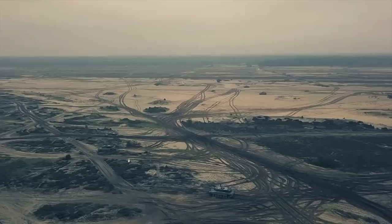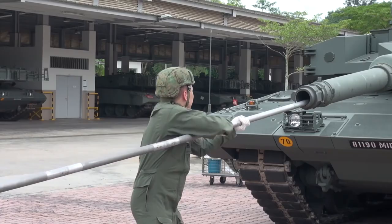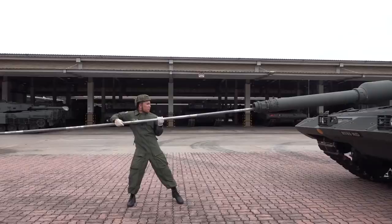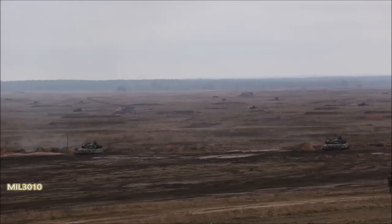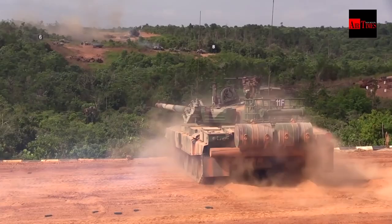The Leopard 2 has a maximum firing range of 5km with its standard APFSDS ammunition, and its main gun is also capable of firing the Israeli Lahat anti-tank guided missile, though there is no indication that Singapore is using this ammunition. The PT-91 has a maximum firing range of about 4.5km.